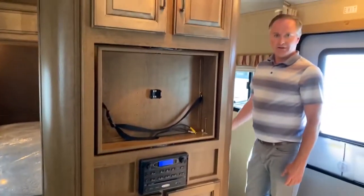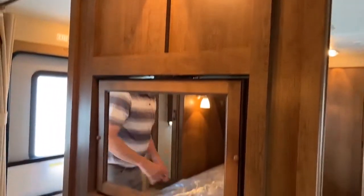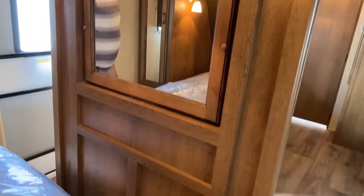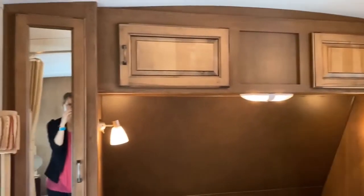Now in the bedroom here, you can see this is a brand new mattress — it's never been used. The TV actually has the ability to flip around so you can watch it in bed. Lots of good lighting and lots of good cabinet space on either side with a hanger for your wardrobe.